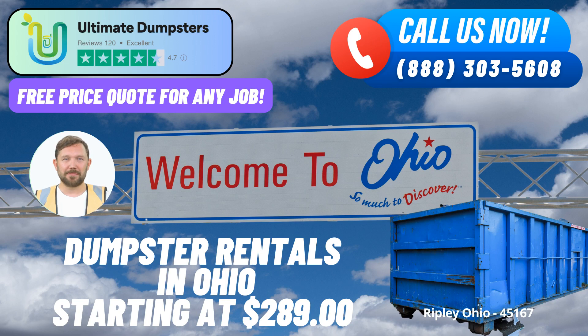The 10-yard dumpster is great for small projects, like cleaning out a garage or disposing of yard waste. The 20-yard dumpster is ideal for home renovations or medium-sized construction projects – it can handle debris from kitchen remodels, flooring replacements, and more. The 30-yard dumpster is suitable for larger construction projects and commercial cleanouts, perfect for office renovations or large-scale home remodeling.